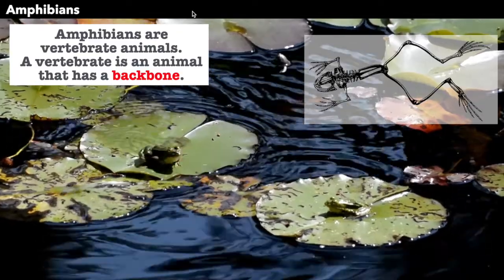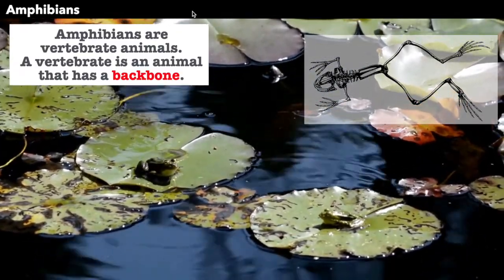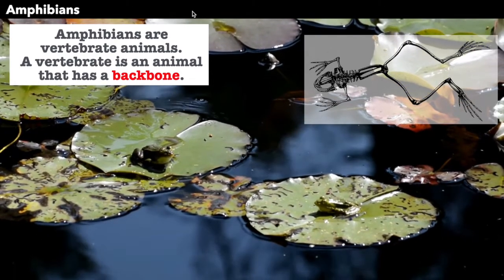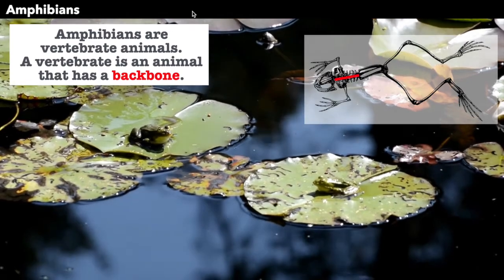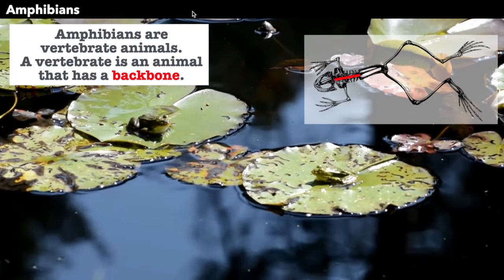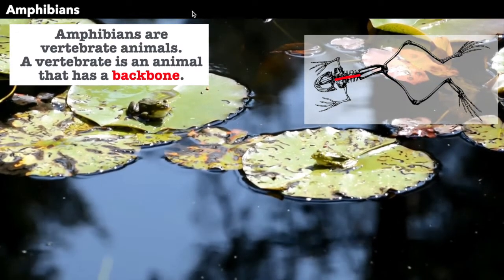Amphibians are vertebrate animals. A vertebrate is an animal that has a backbone. In this skeleton picture over here, we can see the backbone of this frog. Notice how long the legs are compared to the rest of the body.